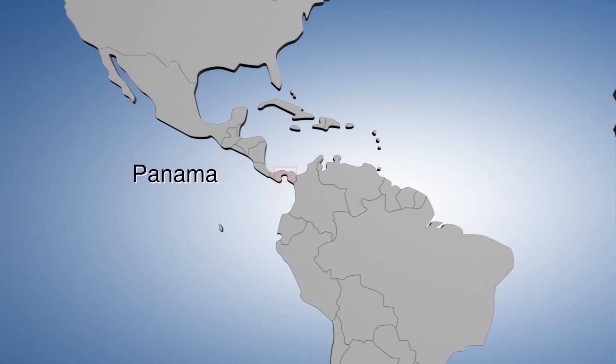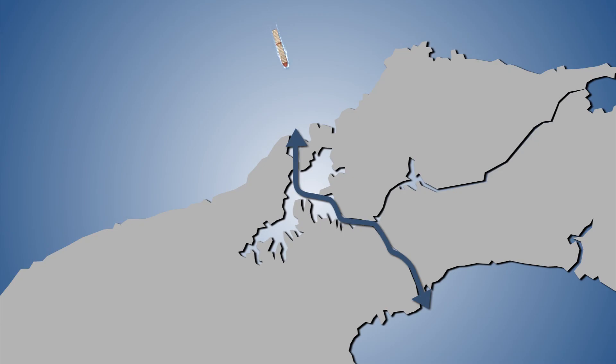The Panama Canal is in its early stages of a $5.25 billion expansion that should double the amount of goods that pass through it each year.